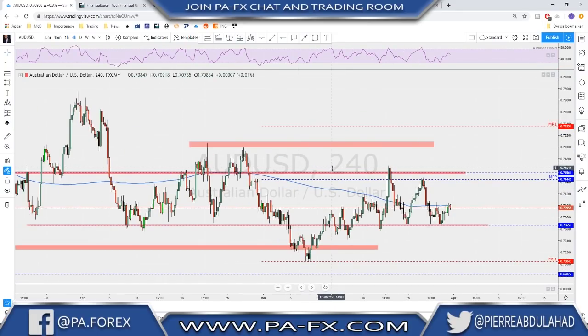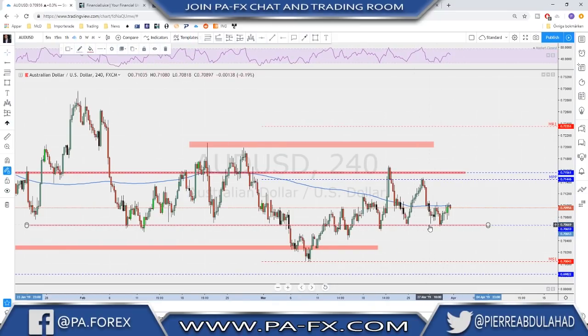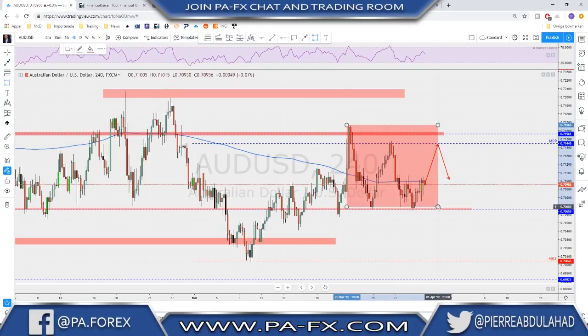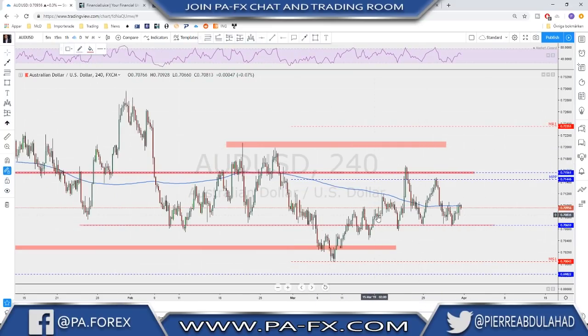AUD/USD is still inside a range. This level down here is still acting as strong support, so we should keep seeing this as a possible support. I'm not doing anything else until that is broken. Any retest toward this support level could be a possible area for a bounce. If the market continues higher at the open next week, we should expect possible trouble at the previous highs and another bounce to the downside. It could also test all the way up to this previous high and go back down. This is still a range-bound market and we should play it as such.